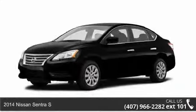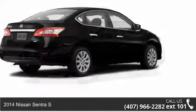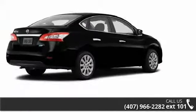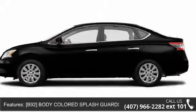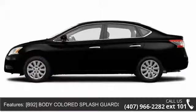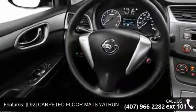Imagine yourself in this 2014 Nissan Sentra S. If you are looking for an automobile with great features, look no further. Some of the top features included with this vehicle are rear defrost, power door locks, rear head air bag, driver vanity mirror, front wheel drive, and power mirror.